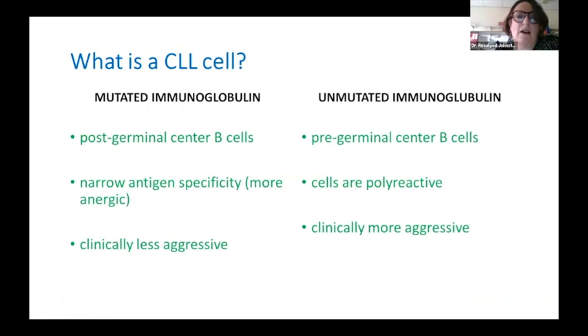One of the biggest distinctions in CLL was uncovered in the 90s, when a group in Bournemouth looked at the immunoglobulin genes in patients with CLL — specifically the immunoglobulin heavy chain gene, which undergoes somatic hypermutation in the germinal centre in response to antigen stimulation. CLL cells with a mutated immunoglobulin have a slightly narrower antigen specificity and are quieter, less aggressive. Those with an unmutated immunoglobulin gene have rested earlier in their development before entering the germinal centre, and those cells are more polyreactive and clinically more aggressive.